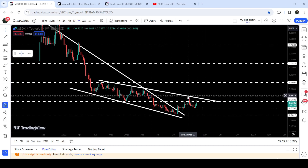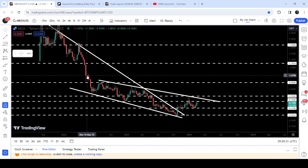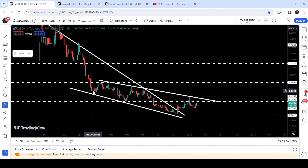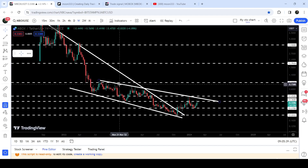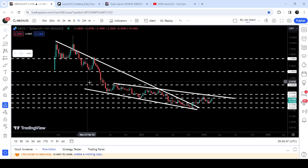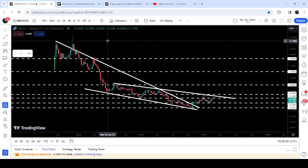The 36 cents level has been previously working as a resistance here and support here. After breaking it out, it can imminently make another attempt to break out this downtrend line resistance, and after that it can move to the next resistance of 45 cents. Once the price is able to break out this 45 cents resistance, then a quite big move is possible up to the next major resistance at 80 cents, which had been previously working as a very nice support. In the month of May 2022 during the big drop the price finally broke it down and it flipped into a very strong resistance.